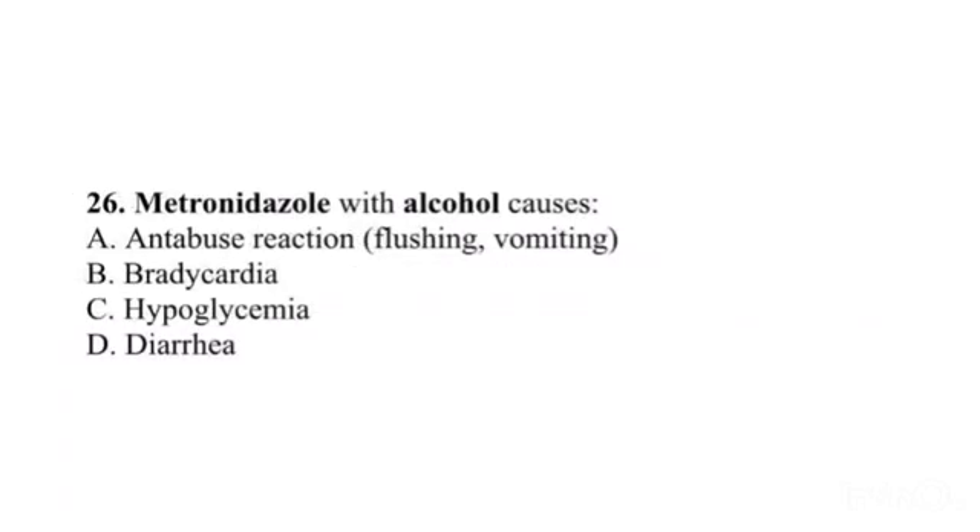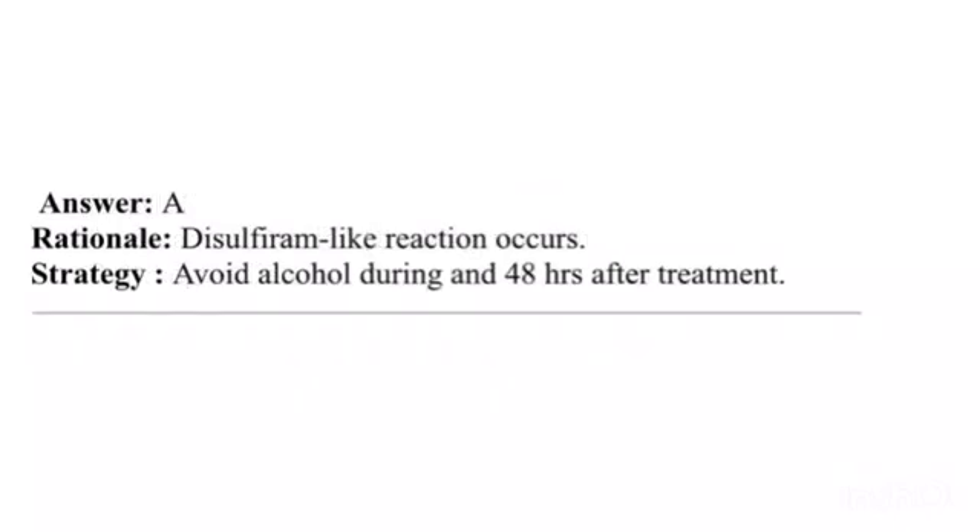Question 26. Metronidazole with alcohol causes: A. Disulfiram-like reaction (flushing, vomiting). B. Bradycardia. C. Hypoglycemia. D. Diarrhea. Answer: A. Rationale: A disulfiram-like reaction occurs. Strategy: Avoid alcohol during and 48 hours after treatment.